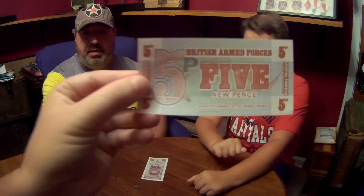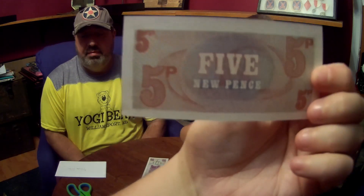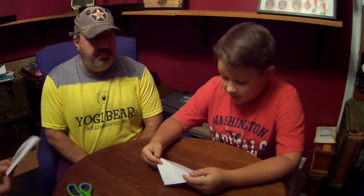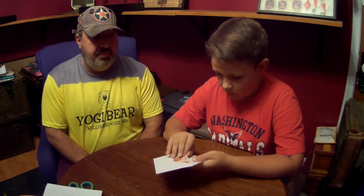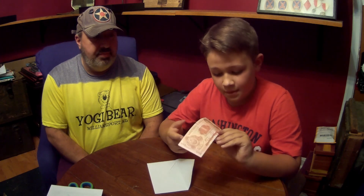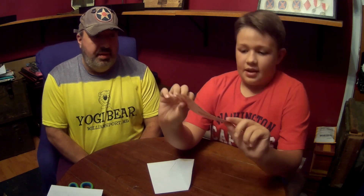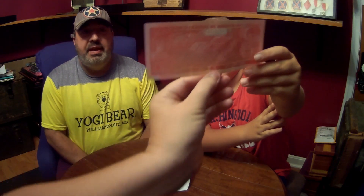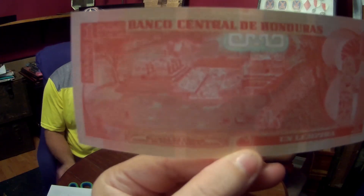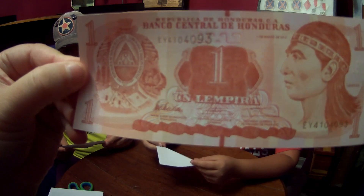From the 1970s, uncirculated, it's pretty cool. British Armed Forces. This is from Honduras - one lempira. Oh, look at that orange, looks really awesome. It looks like there is a native on it, and on the back it's a little brighter orange with a native city. The year is 2012.